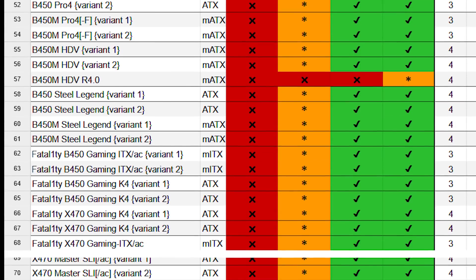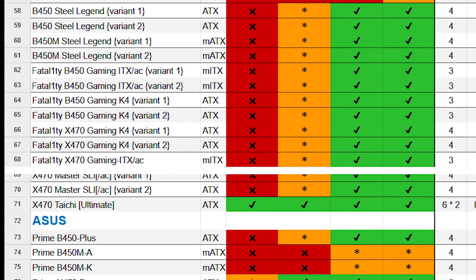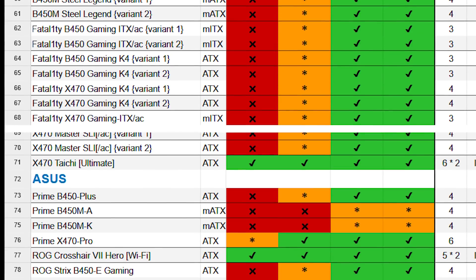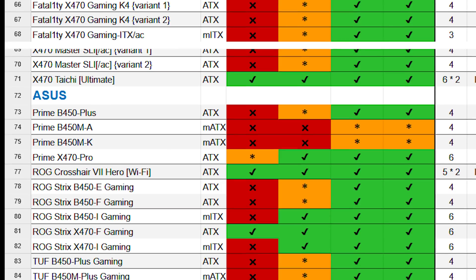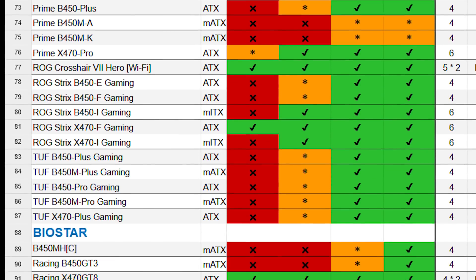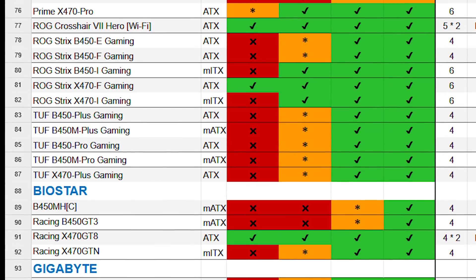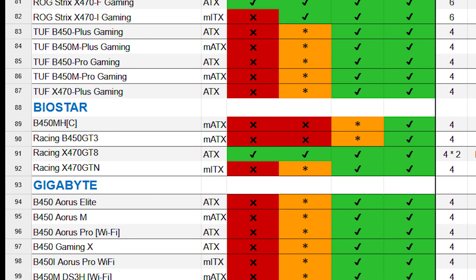Case number 2: You have a B450 or X470 board and you plan to run a stock 3800X or below. Good news — almost any board of the 400 series will do. There are some really crappy boards out there like the Prime B450M-A or the MSI B450M Pro M2 which could be pushed beyond their limits by the new CPUs. But there's a 90% chance your board will run anything up to a 3800X just fine. Just check the list if you're not sure.